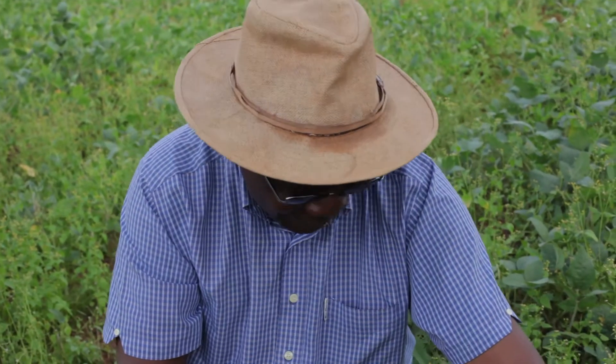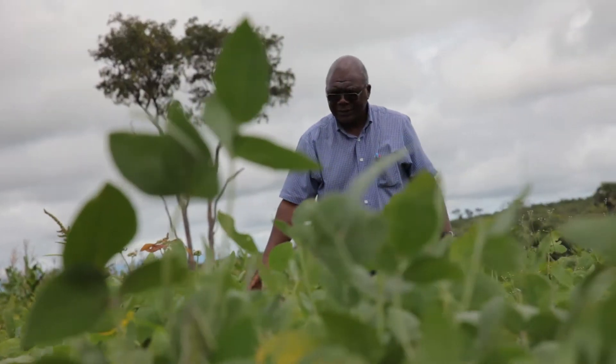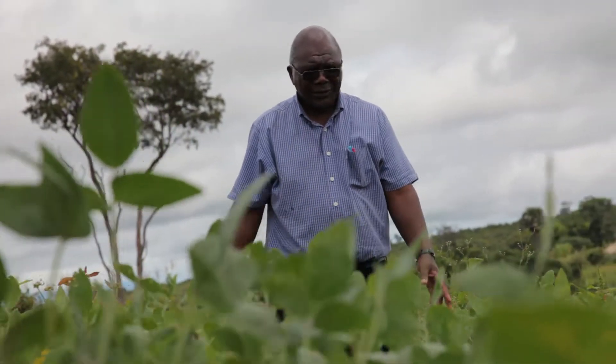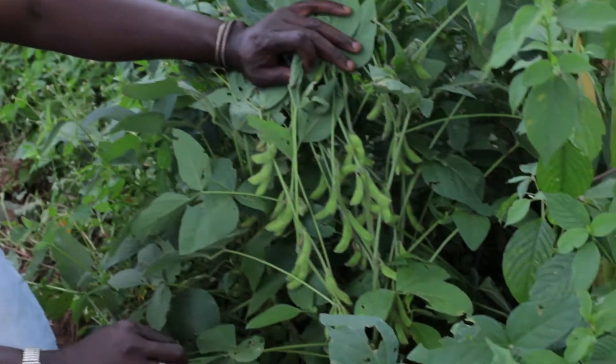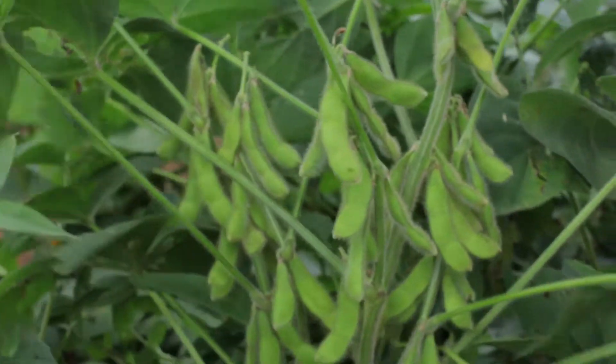Certainly, when I compare this with last year, when we did not apply mycorrhizal, there is quite a big difference. It's a clear testimony that mycorrhizal does perform very well.